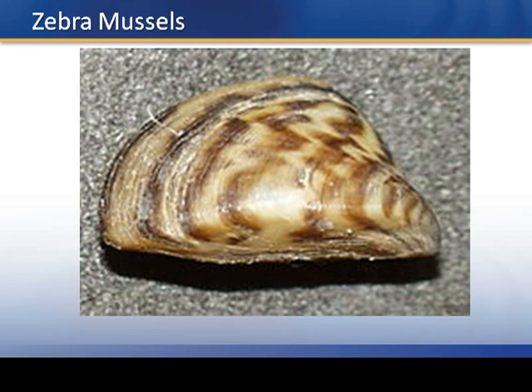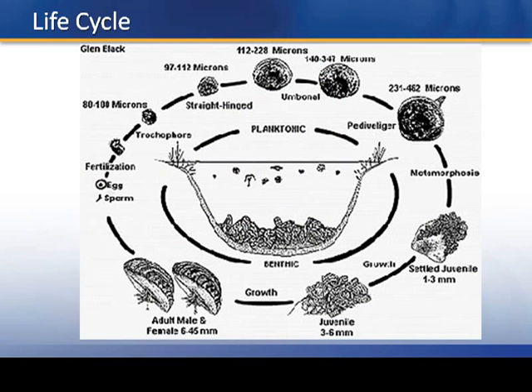This is a zebra mussel — not life-size here. They're very small, very prolific, and very adaptable. You can see they're called zebra mussels because they look like a zebra. Regarding the life cycle: adults form eggs, which become veligers — the larvae for zebra mussels. Once the shell starts to form for the veligers, they can settle out and become juvenile zebra mussels. That's a quick 101 on zebra mussels.